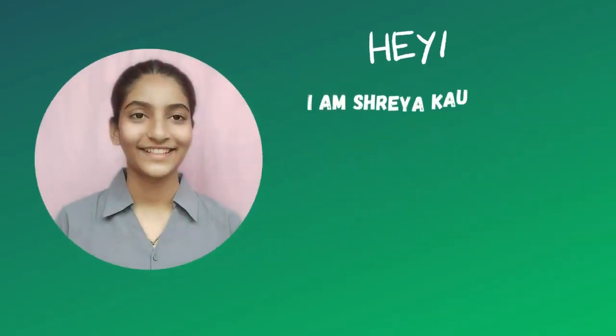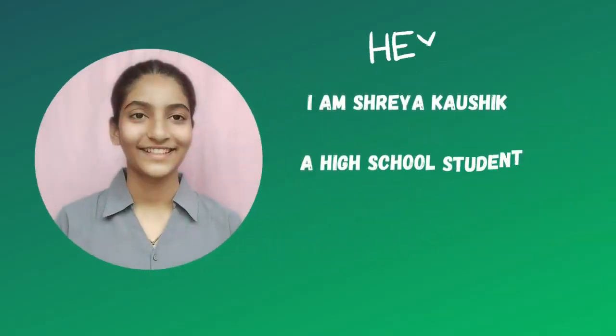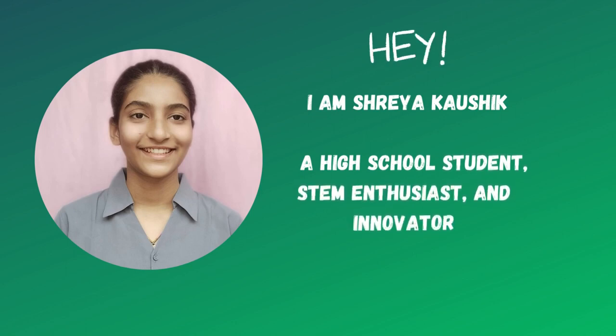Hey everyone, my name is Shreya Kaushik and I am a high school student, innovator and STEM enthusiast. I am really passionate about nanotechnology and fusion energy and how they can be applied to solve real-world problems.